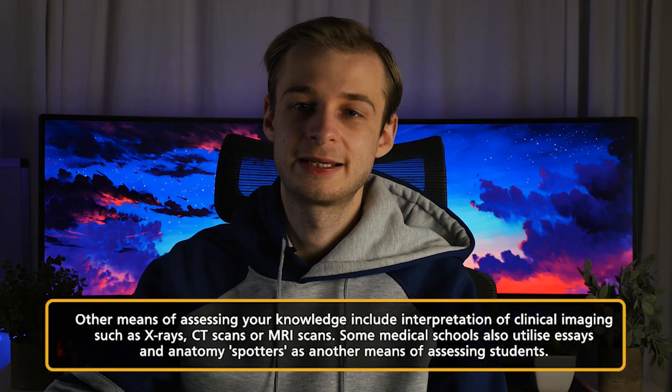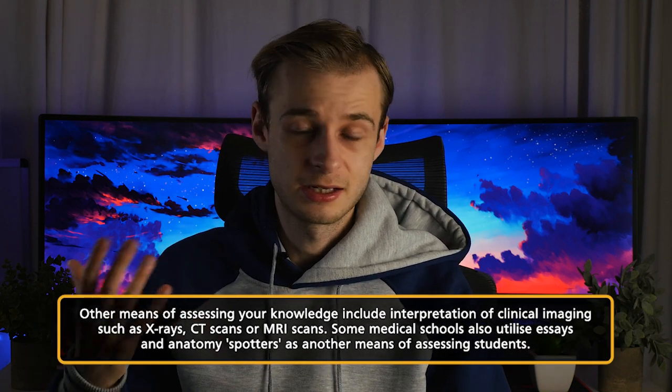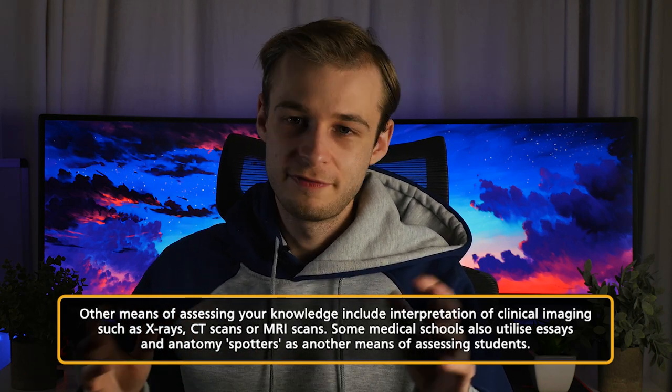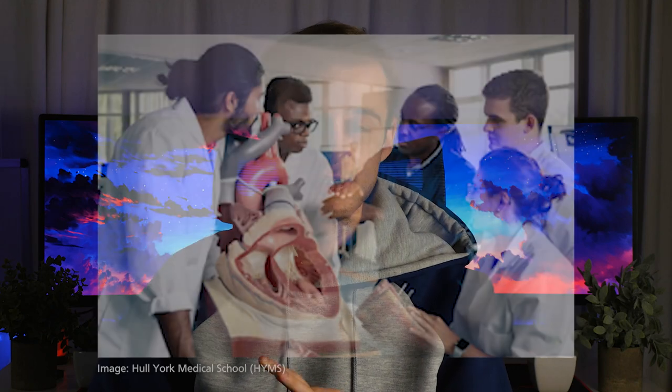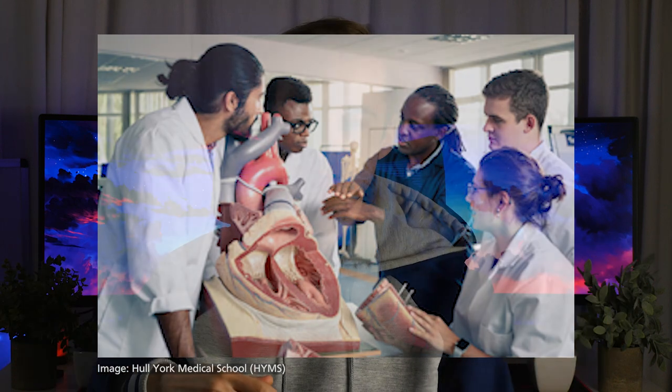Other ways of assessing knowledge I've heard of from other medical schools include essays, particularly in preclinical years — perhaps 10-12 marks on some complex aspect of the immune system. You might also have clinical imaging such as X-rays, CT scans, and MRI scans baked into any of the other formats. And there are anatomy spotters, where you might have an anatomy specimen or skeleton with pins in particular muscles or vessels, and a demonstrator asks what structure a pin is stuck into, or what would happen if there was a lesion in a particular nerve.